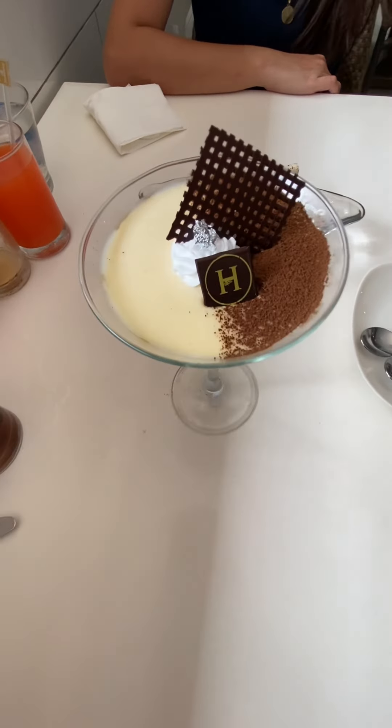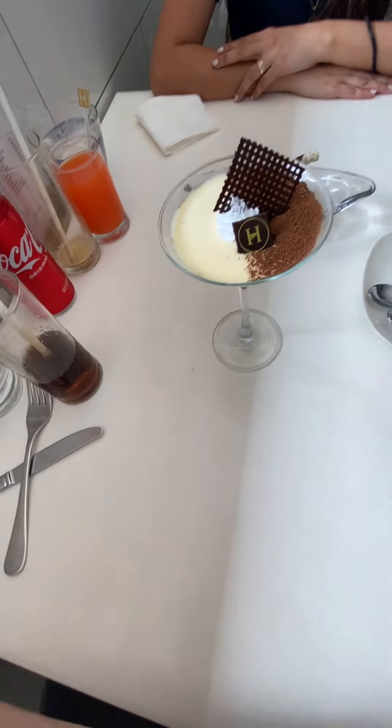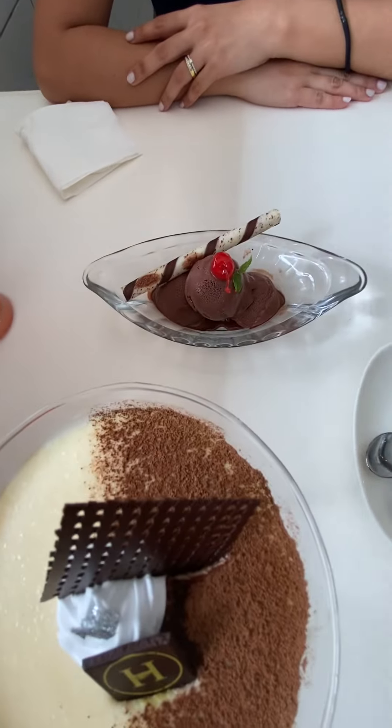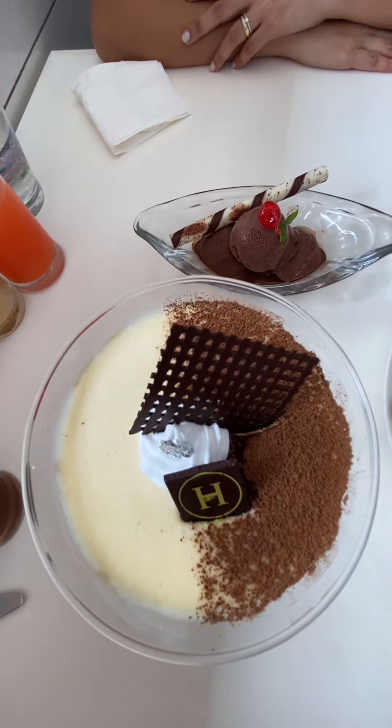Hello everybody, we're here at the same resort. We just finished our dinner and now this is the dessert we're having. We're still sitting here because we were waiting for three o'clock before we could check in — we still have our bags and everything, haven't been able to check in yet.